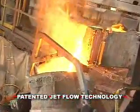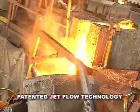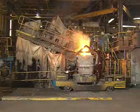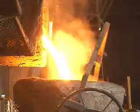Ajax Taco patented JetFlow channel induction furnaces can melt and hold large quantities of ferrous metals and are also suitable for high-volume non-ferrous mills. Configured in volumes from 10 to 250 tons, channel furnaces equipped with JetFlow inductors are the most reliable and technically advanced in the industry.